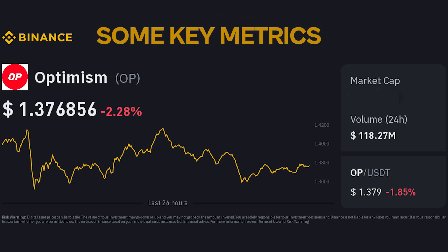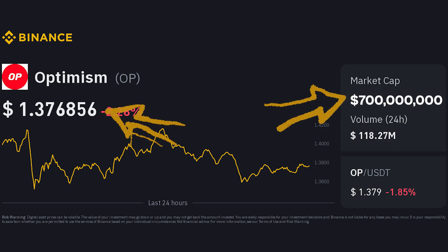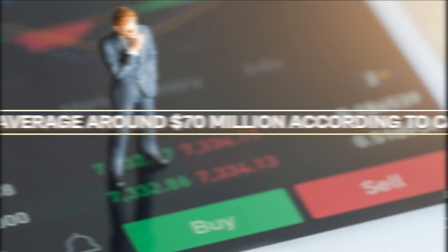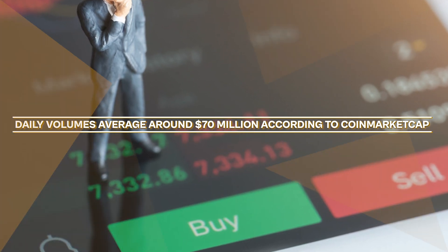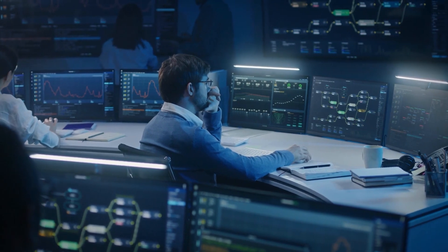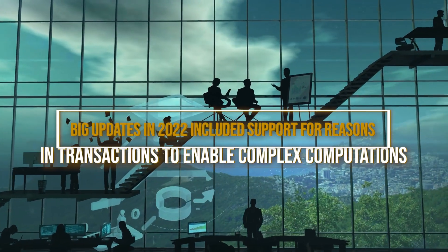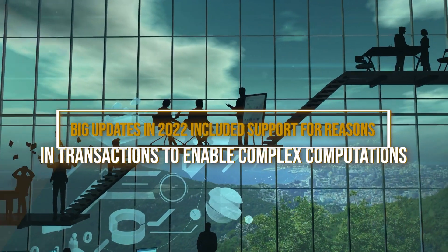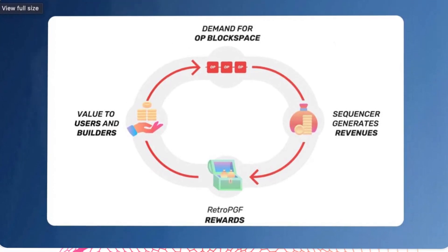Some key metrics: its token OP currently trades around $1, with a market cap of over $700 million. Daily volumes average around $70 million, according to CoinMarketCap. Developers have been hard at work expanding Optimism's capabilities. Big updates in 2022 included support for reasons and transactions to enable complex computations. Looking ahead, they plan to integrate scaling solutions for additional workloads.